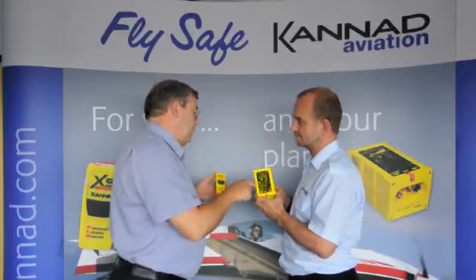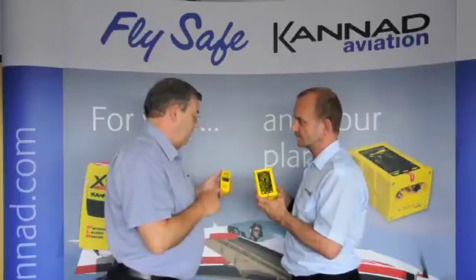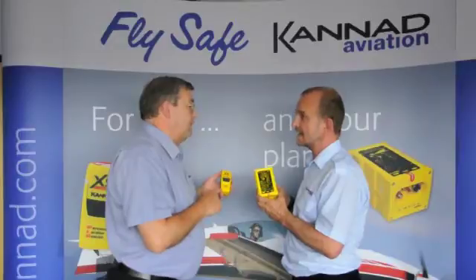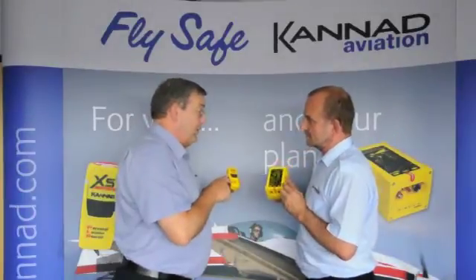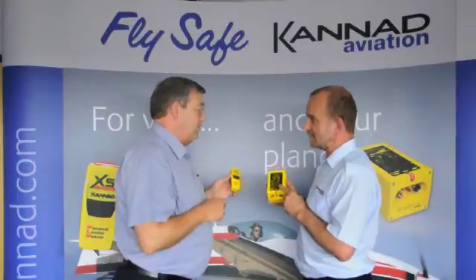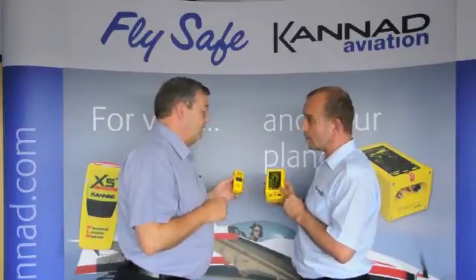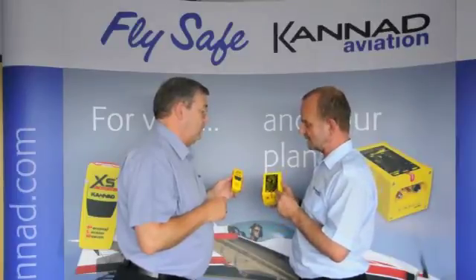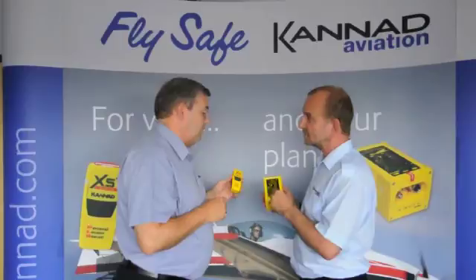So that one for when I'm unconscious, and this one just for manual use if I get out of the plane all in one piece. Exactly. This has got GPS. We make ELTs that have GPS and those that don't. We've got the Canad Compact which has no GPS but it's a lower cost unit, and then there's the Integra which has an internal GPS.